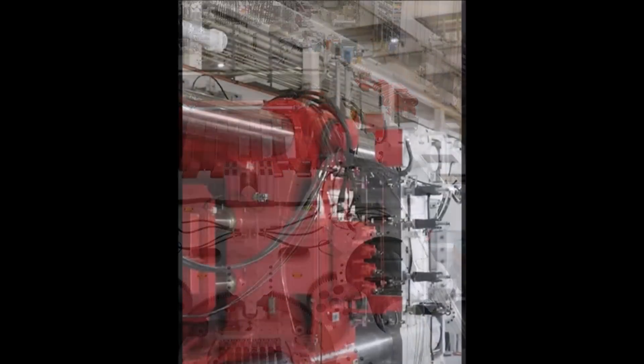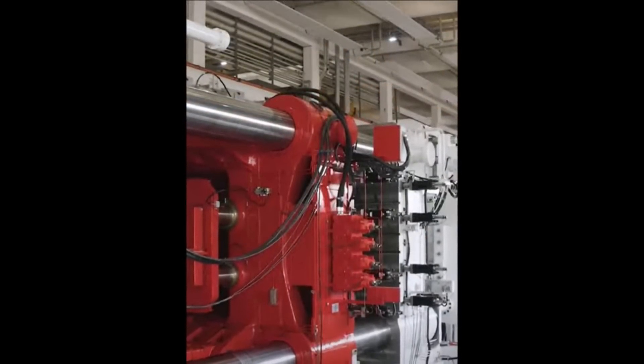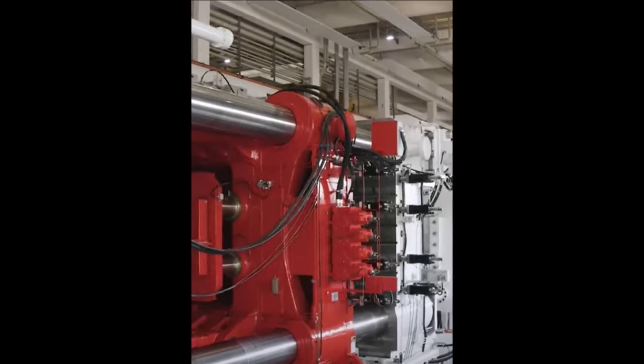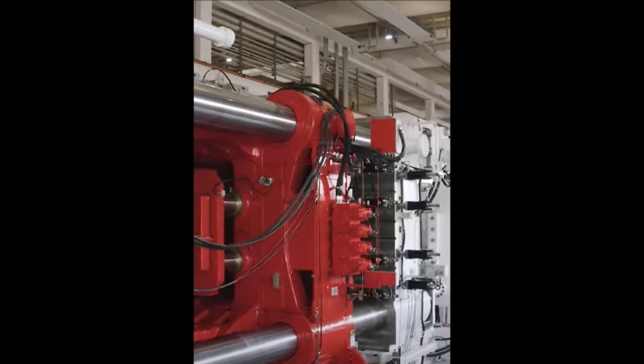Look how many Gigapresses Idra has already supplied to Tesla. And from what I understand, it's already going to supply a few to other major car makers, including, if I'm not mistaken, Toyota.